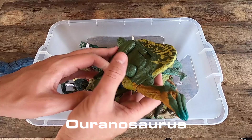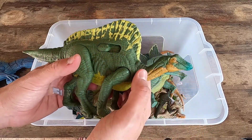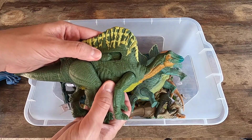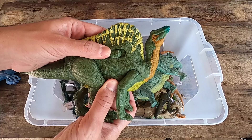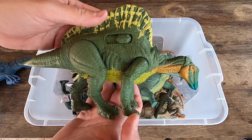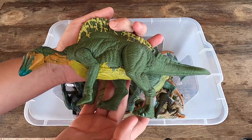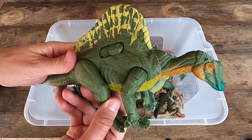We have here a new dinosaur. It's a Uranosaurus, guys. Really, really beautiful Uranosaurus. Let's see Uranosaurus in 3D.